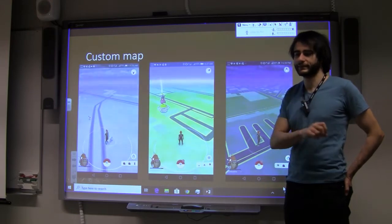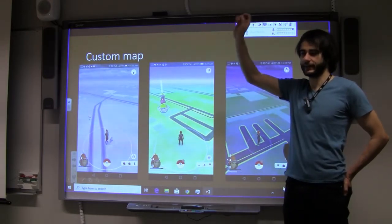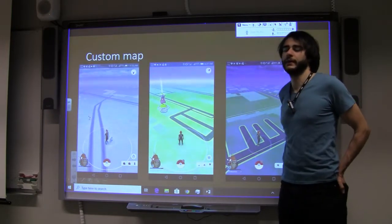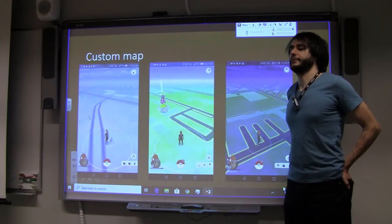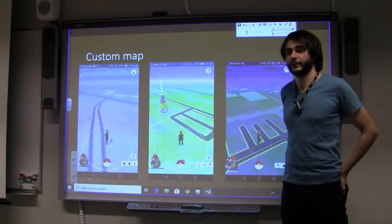This weather feature wasn't there from the beginning — it appeared roughly halfway through the game's popularity streak. Pokémon Go started increasing in popularity rapidly, then stagnated and declined, though people are still using it. The big hype is over for a long time already.